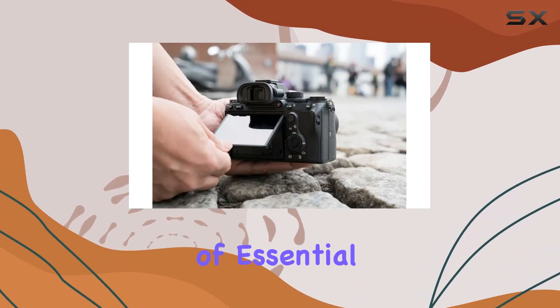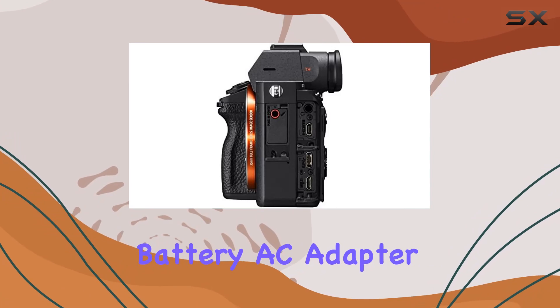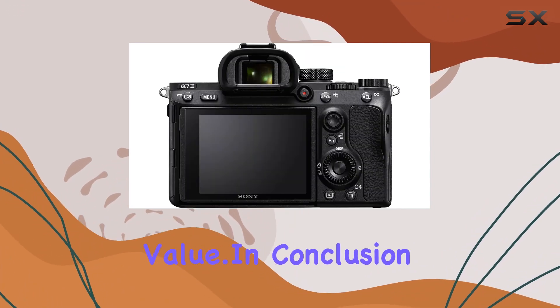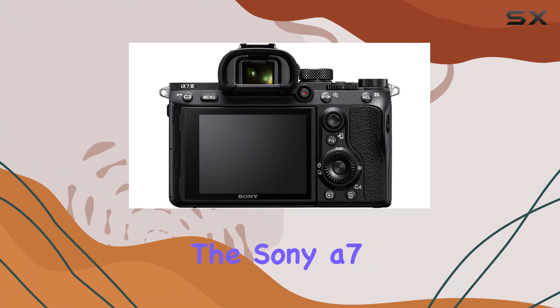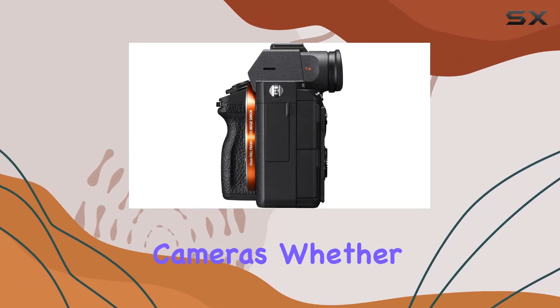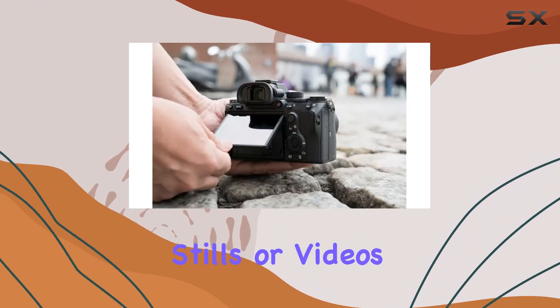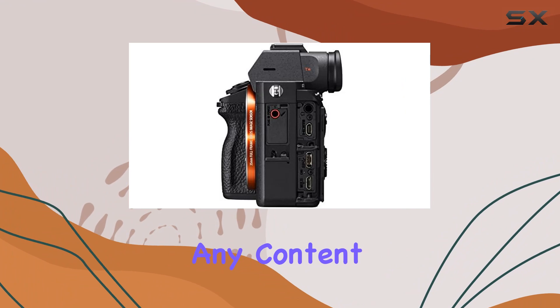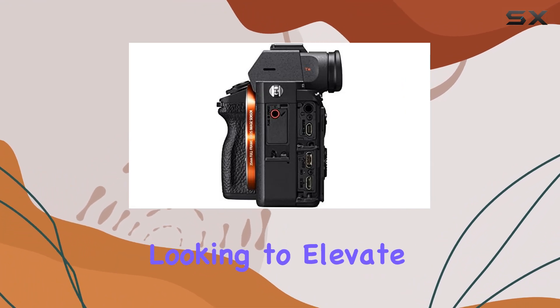The inclusion of essential accessories like the rechargeable battery, AC adapter, and shoulder strap adds to the overall value. In conclusion, the Sony A7 III redefines what's possible in the world of mirrorless cameras. Whether you're capturing stills or videos, its impressive features and performance make it a solid investment for any content creator or photographer looking to elevate their craft.